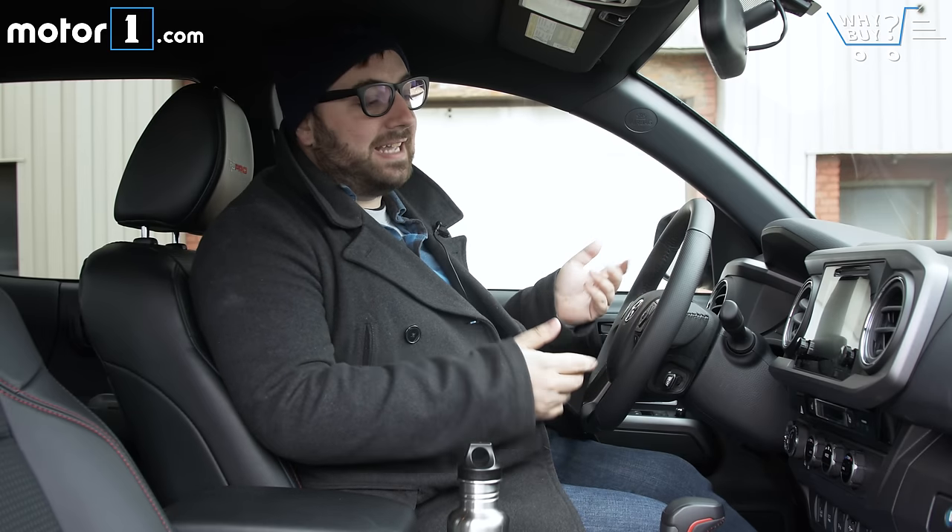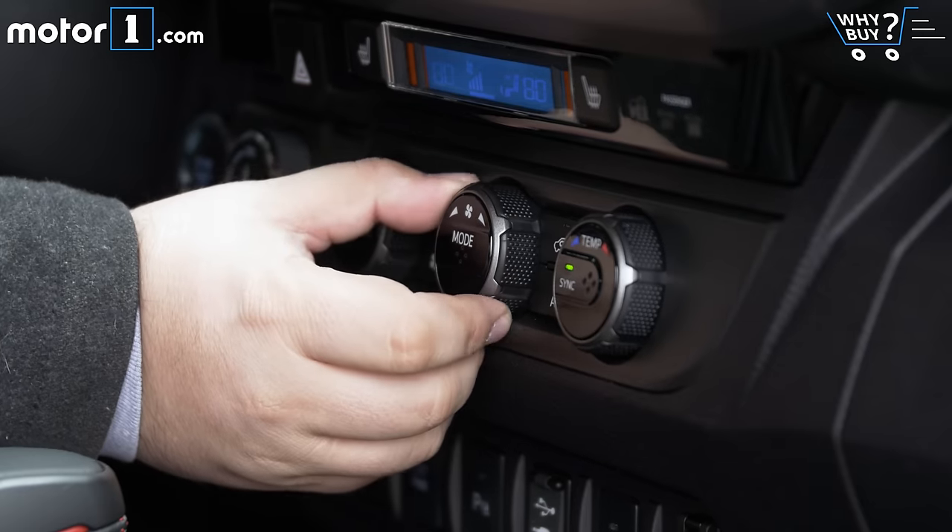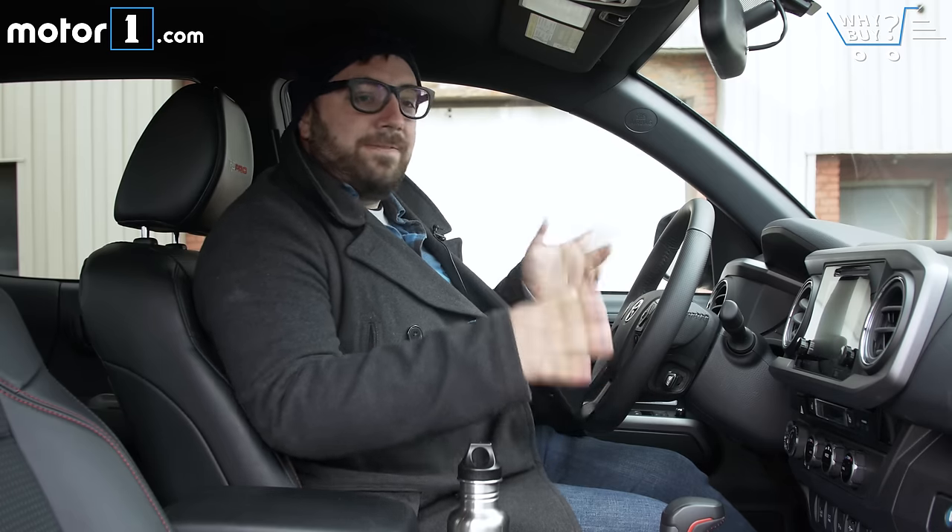Aside from being a little tough to get into, I like this interior. It's exactly what I expect from a pickup truck — black plastics, big chunky knobs and materials, but a very functional utilitarian design.